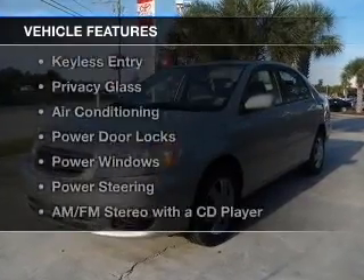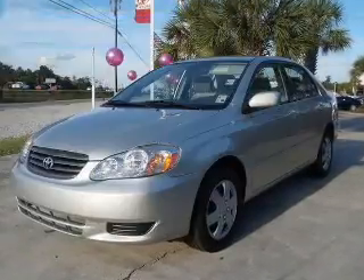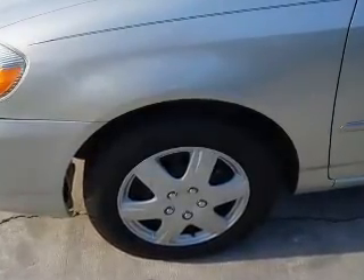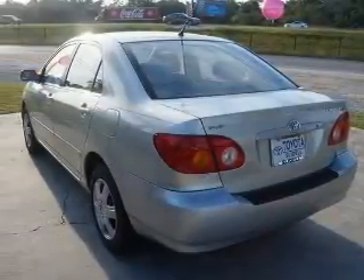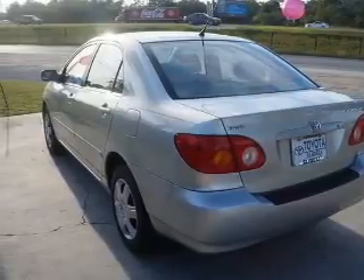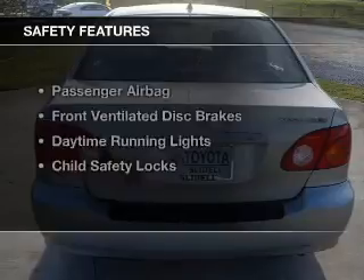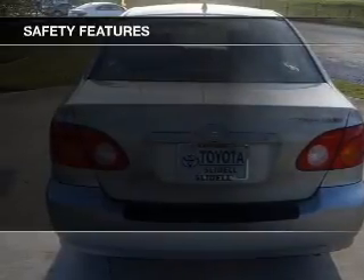The features include electric trunk, an adjustable tilt steering wheel, cruise control, keyless entry, privacy glass, air conditioning, power door locks, power windows, power steering, and AM-FM stereo with a CD player.